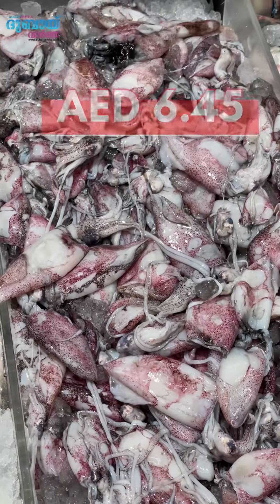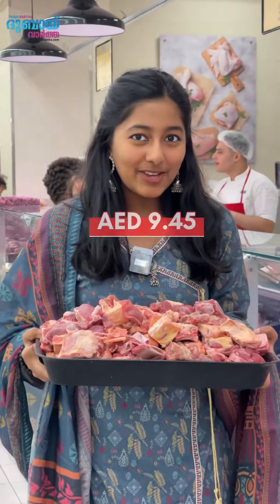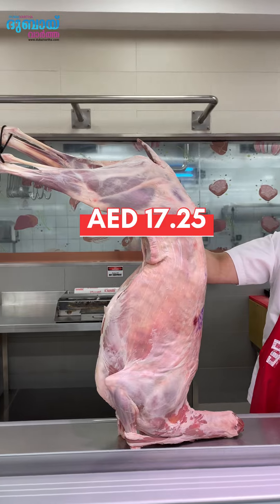6 kg squid is $1.99, 1 kg fresh chicken is $1.99, 6 kg beef shoulder is $1.99. 2 kg of pork is $1.99, 6 kg of pork is $1.99.